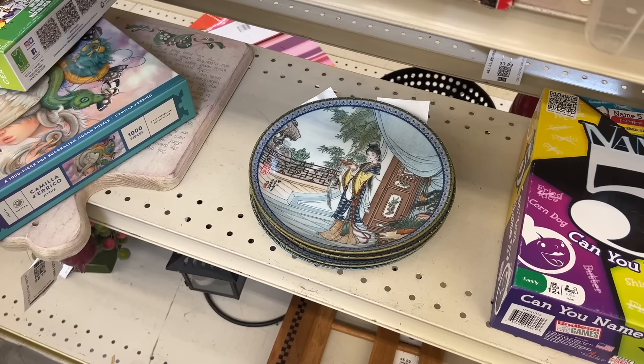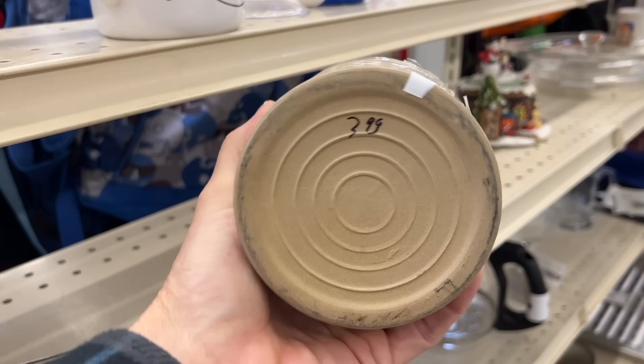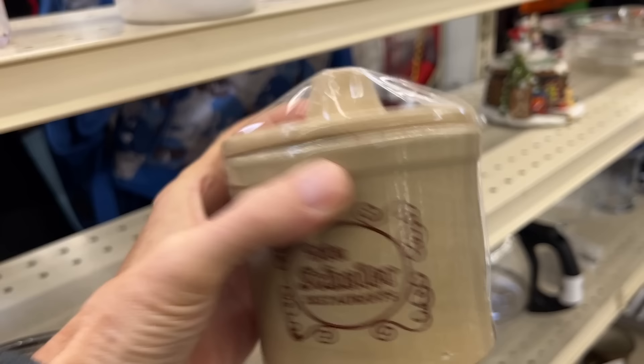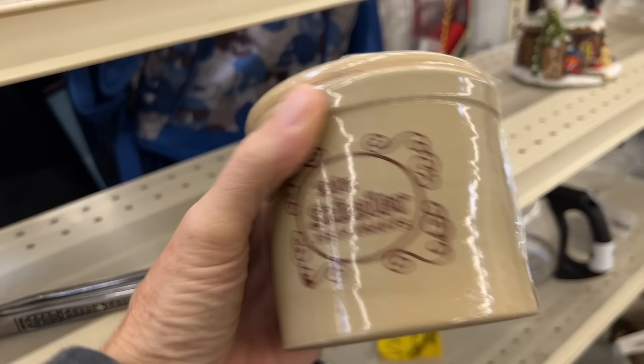Norman Rockwell? No. This is something very specific to a place I'm going — Winchuler's was a famous restaurant in Battle Creek, Michigan, and I happen to be doing a show up there. This was a cheese crock they did in the 70s; it originally had a handle and it's three dollars on sale today. I have a whole box of Battle Creek memorabilia I'm bringing.